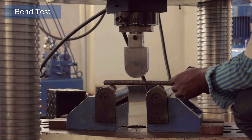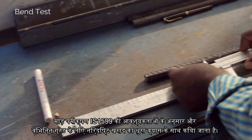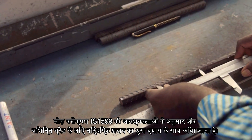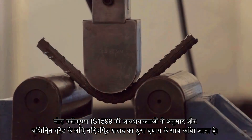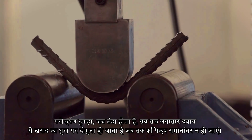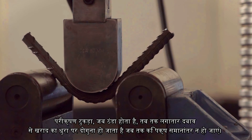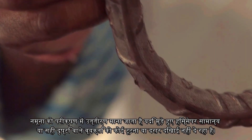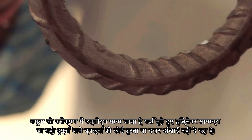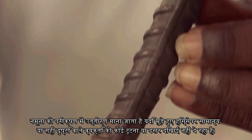Bend test: The bend test is performed in accordance with the requirements of IS-1599 and with a specified mandrel diameter for different grades. The test piece, when cold, is doubled over the mandrel by continuous pressure until the sides are parallel. The specimen is considered to have passed the test if there is no rupture or cracks visible to a person of normal or corrected vision on the bent portion.